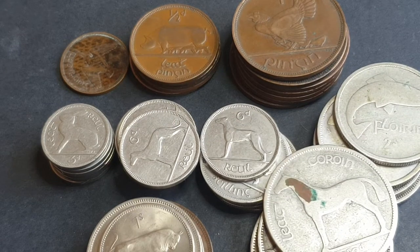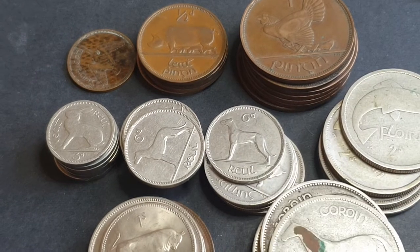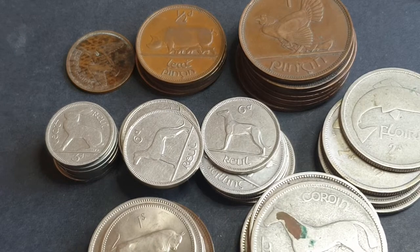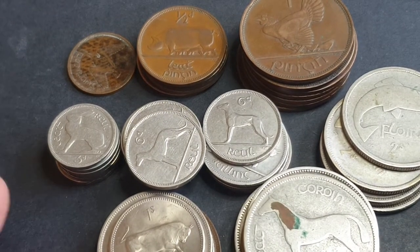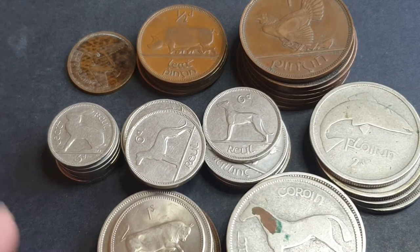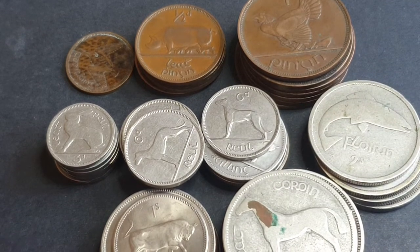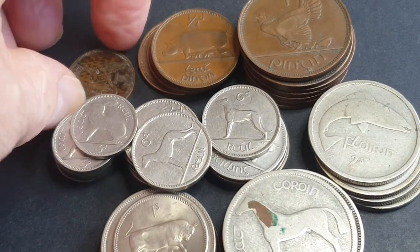Hello fellow Irish coin collectors. In today's video we're looking at the Irish coinage of pre-decimal currency. I have done a few videos on Irish coins — the last pre-decimal one was three years ago. I have sold most of those coins and got more coins to show here. In this video we're going to talk about the coins you should be looking for — the alloy mint coins.